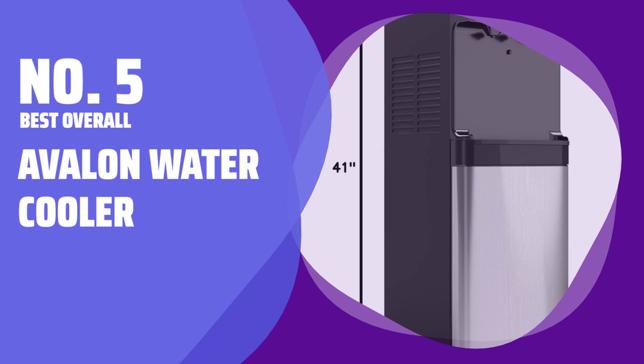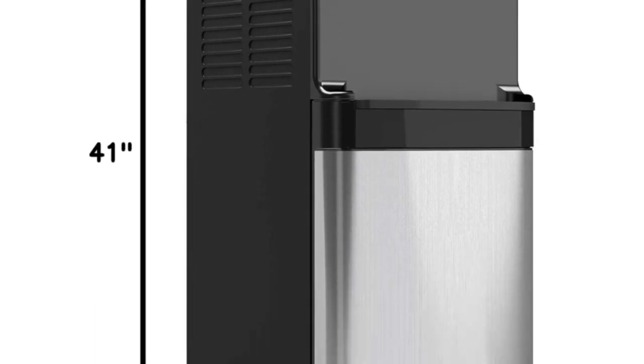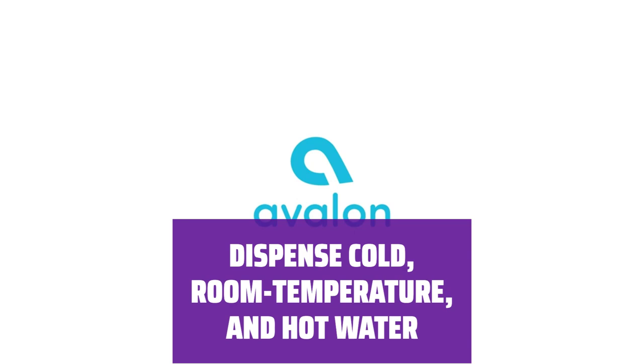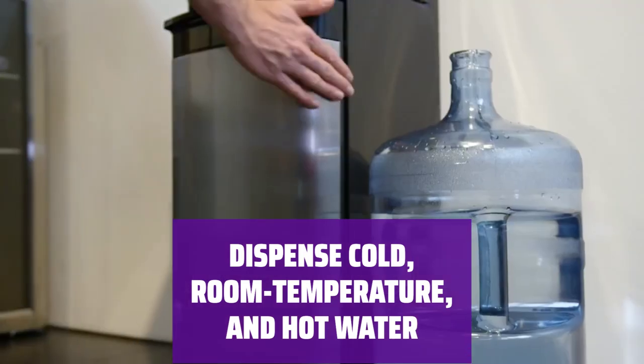Number 5: Best Overall — Avalon Water Cooler. The water cooler features a sleek and easy-to-use design that makes it convenient for everyone in the family. You can easily dispense cold, room temperature, and hot water with just a push of a button, perfect for any drink preference.